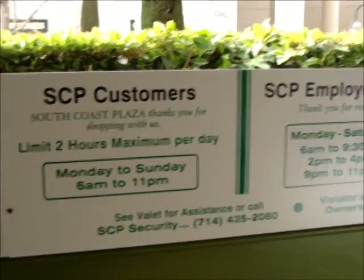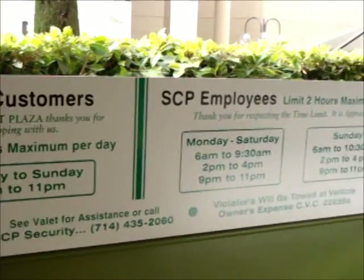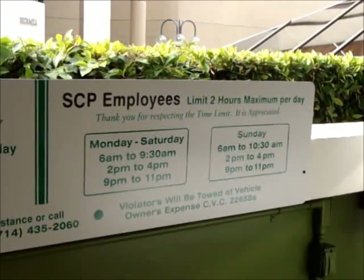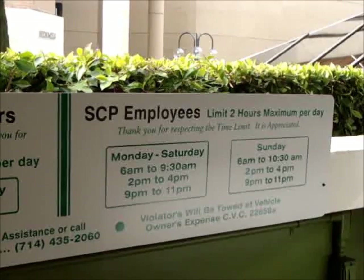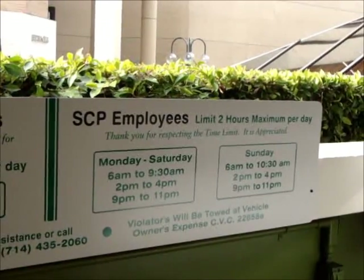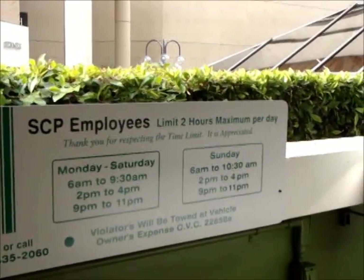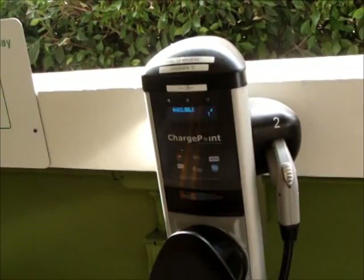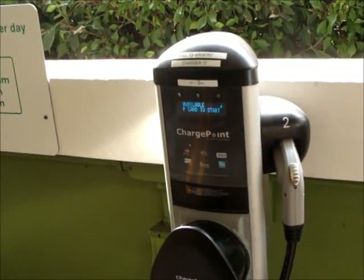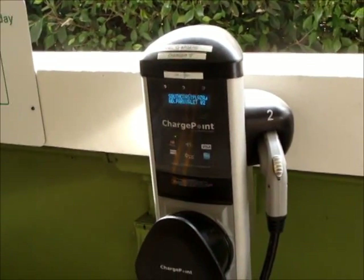The hours of enforcement show a two-hour maximum per day, open Monday to Sunday 6am to 11pm. For SCP employees, Monday to Saturday: 6am to 9:30am, 2pm to 4pm, and 9pm to 11pm. Sunday: 6am to 10:30am, 2pm to 4pm, and 9pm to 11pm — they're trying to avoid the customer hours. Another nugget: it's a ChargePoint station, but South Coast Plaza is currently picking up the cost. They have cards and will unlock it for you — it's a courtesy that South Coast Plaza is providing for customers right now.